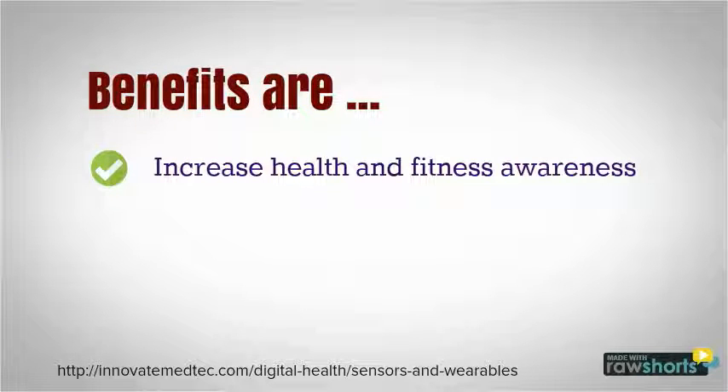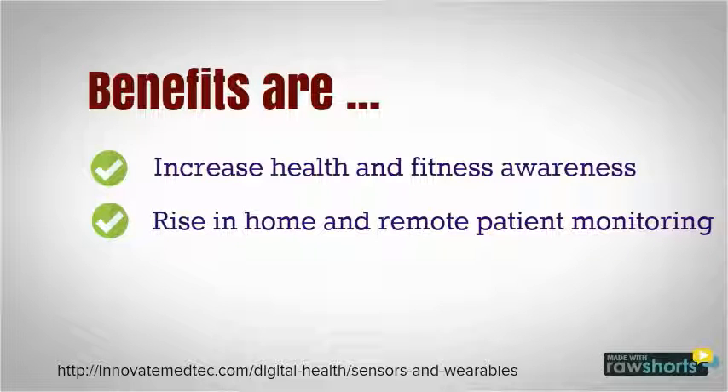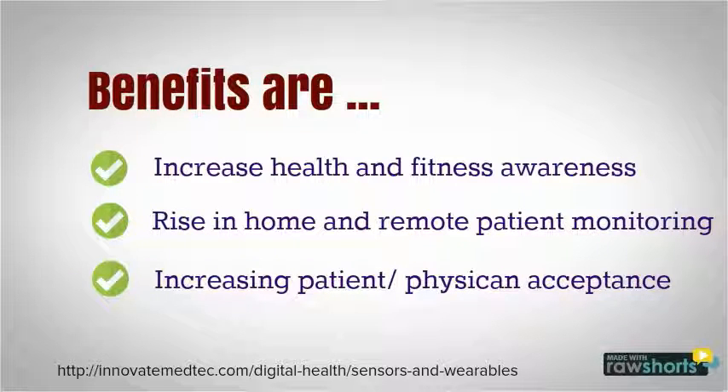Some benefits include the increase in health and fitness awareness, a rise in home and remote patient monitoring, and increasing patient-physician acceptance.